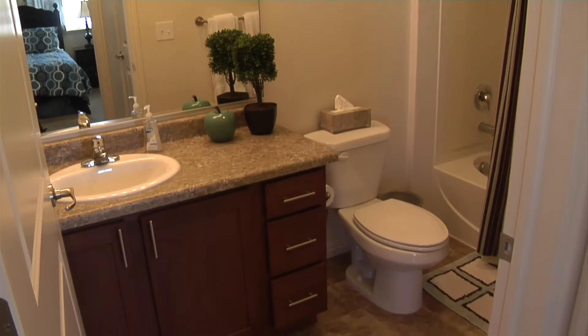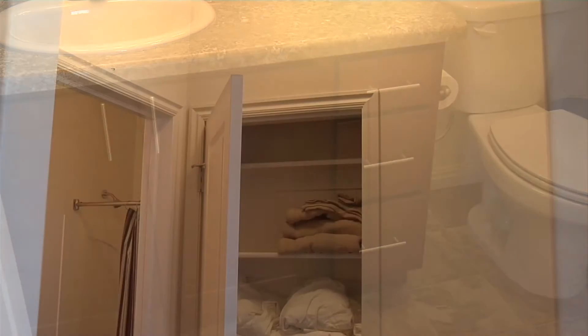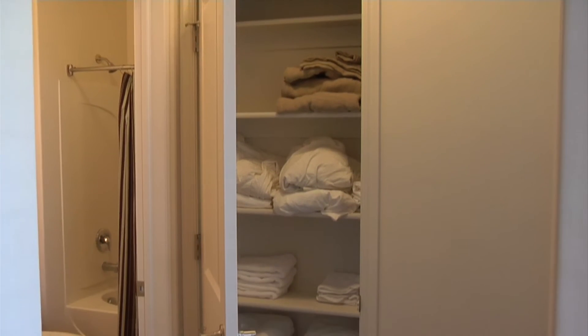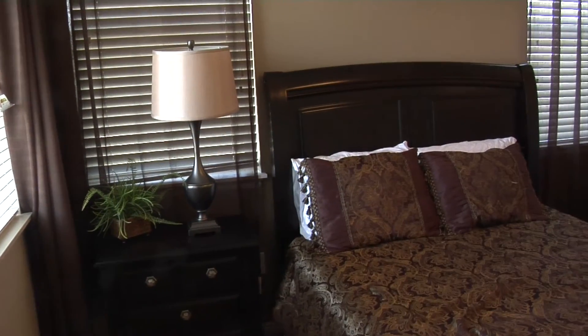And then we have the guest bathroom here. Our layout is a two-bedroom, two full baths, where most places only come with one and a half bath. If you have children, a roommate, etc., they will have their own space as well as their own linen closet for all their needs.